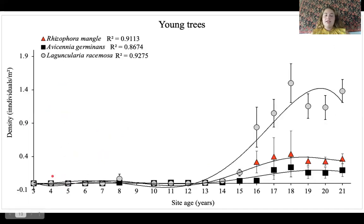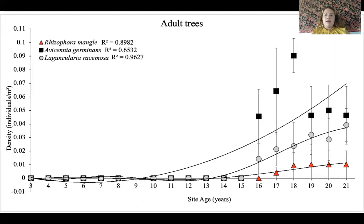Now jumping into young trees. There are no young trees present for a while until we get to forests that are aged about 15 to 16, and then we see an uptick in trees present. Laguncularia racemosa again is dominating this trend, further highlighting its role as the pioneer species in this forest, and we can also see through this graph that development is really slow in a created mangrove forest, which we can also see in the adult tree graph.